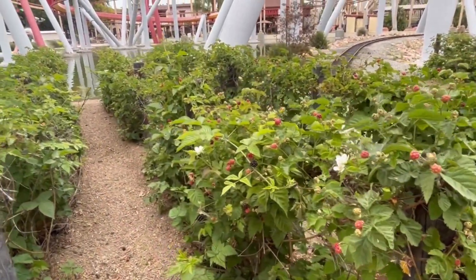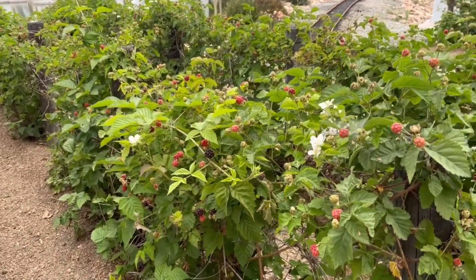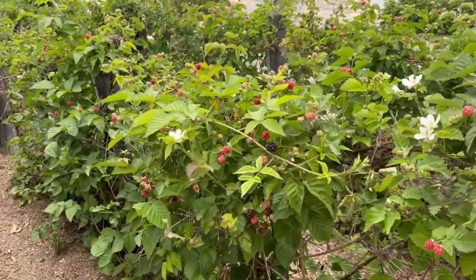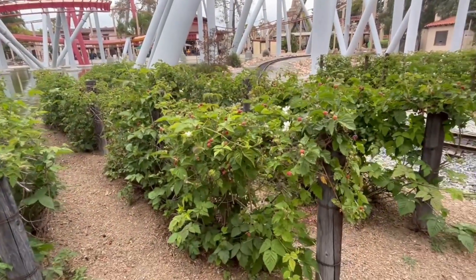They are all over the place, and I'm loving looking at these. So if you have some boysenberry plants, how are yours doing? But these are doing great. There's a big juicy boysenberry right there. Under Silver Bullet, you can come check these out.